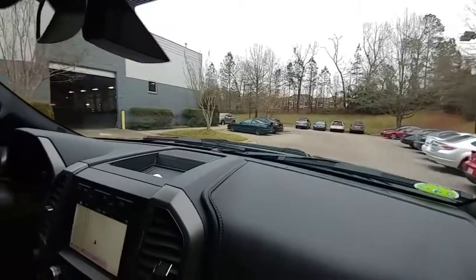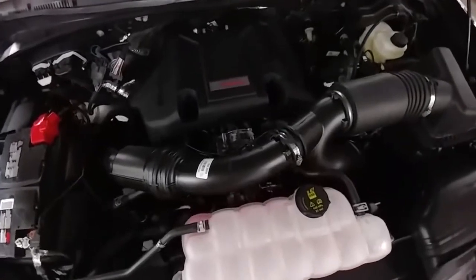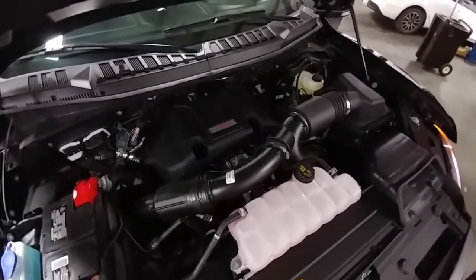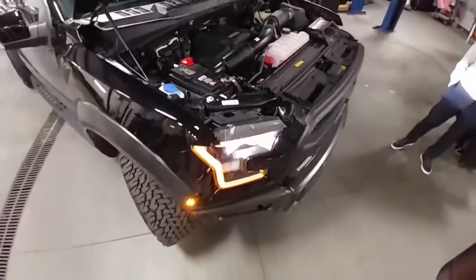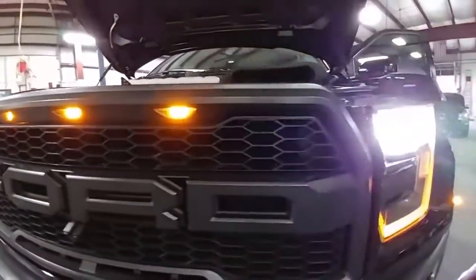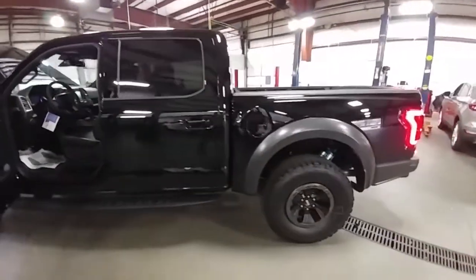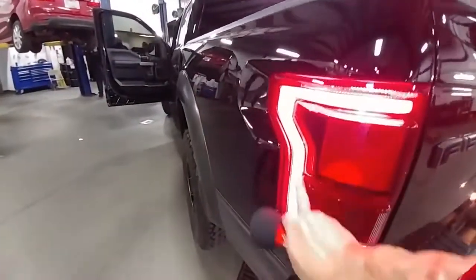Now we're taking it back to the shop — Capital Lincoln, right here — where they're customizing this beautiful machine. It's 450 horsepower with 510 foot-pounds of torque from the EcoBoost. Check out the layout; turn the lights on to see the accent lights all the way around. The tail lights are rose red, and check out the LED lighting — which is the future — here at Capital Lincoln in Cary, North Carolina.